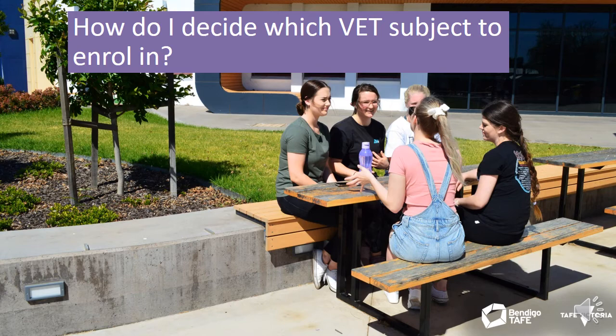Once you've made an informed decision, it's time to talk to the VET coordinator at your school and enrol in your chosen VET subject. From here, you will need to get organised for your studies and start when the time comes. Now let's go and explore the VET in Schools subject you've chosen.